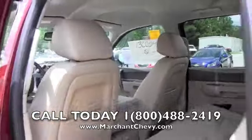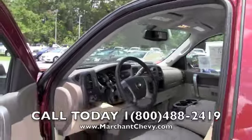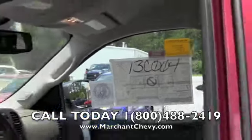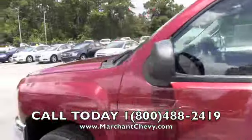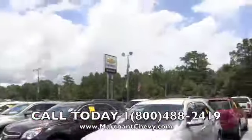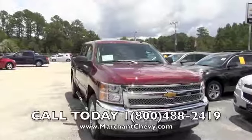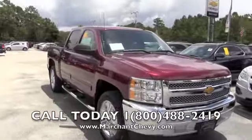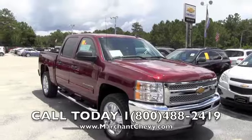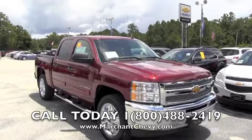Pretty nice truck, folks — it's the cowboy's Cadillac, and that's what the Chevy Silverado stands for. This one is stock number 13C004 — give the sales staff that stock number when you call. Marchant Chevrolet is right here in Ravenel, South Carolina, on Highway 17 right before you get into Ravenel — 15 minutes south down Savannah Highway past the Citadel Mall. Give us a call at the phone number on the bottom of the screen for more detailed information, and remember: $98 over factory invoice. We'll see you soon.